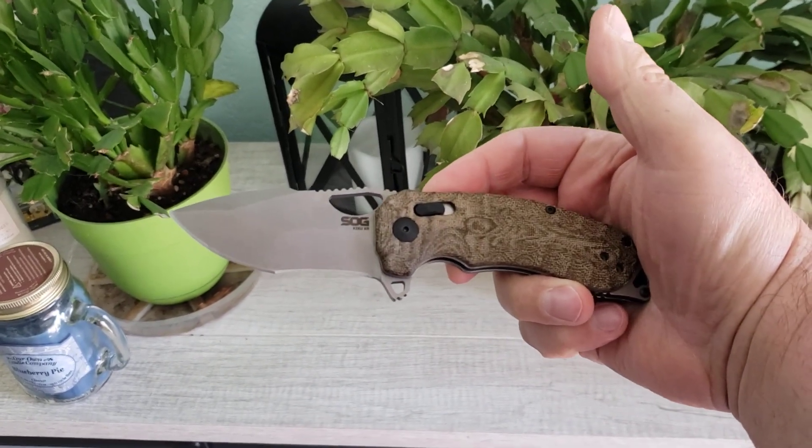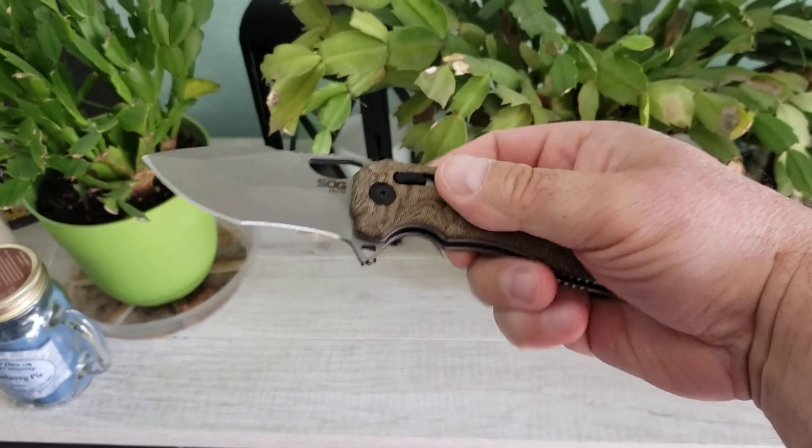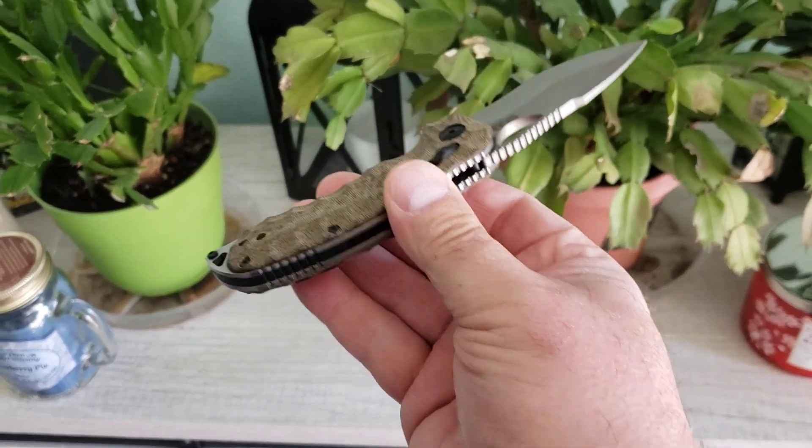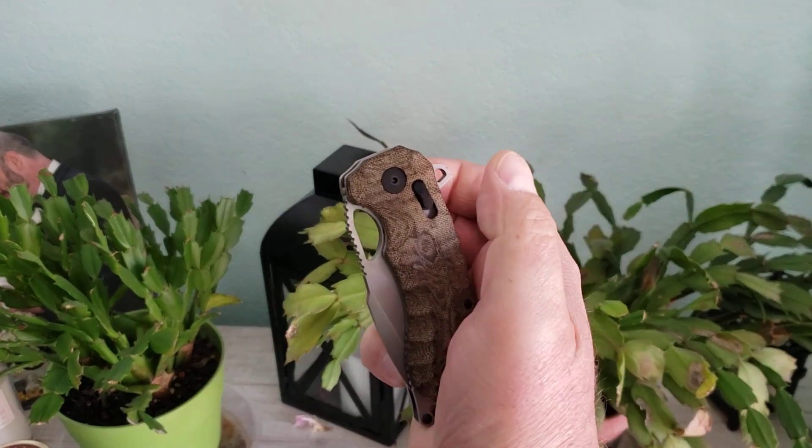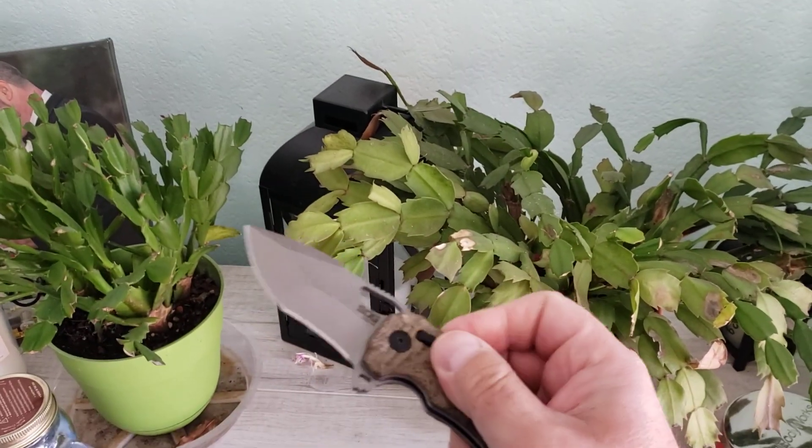It's CTS XHP steel with liners. It is canvas micarta. And the action — well, look at that. I mean, it's just so good.